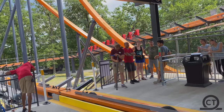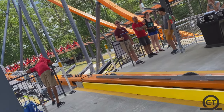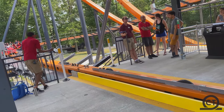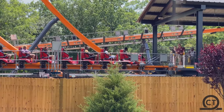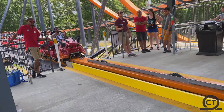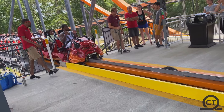After the drop, you go into a raven dive, which looks more like a dive loop, but the park calls it the raven dive. It is extremely wippy in the front, but in the back the pull over it is insane. I would say this element is one of the best on the ride.